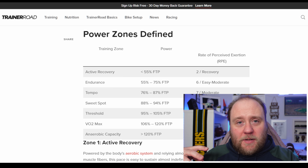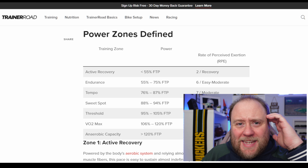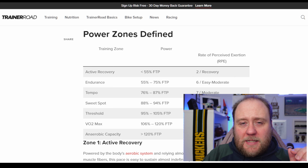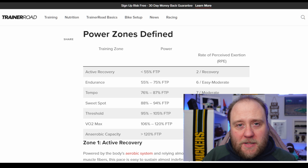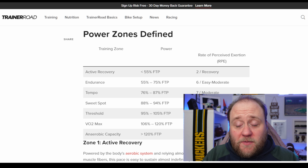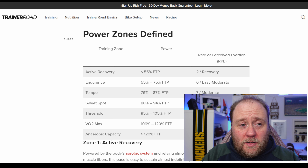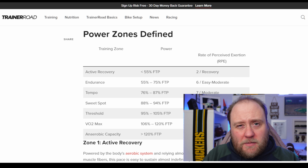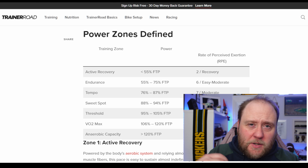That is well above what I'm capable of. So I started looking into where that should be based on my historical FTP rates. I found this on the TrainerRoad website: a tempo effort should be somewhere between 76 and 87% of FTP. Working backwards, if it's telling me to do 245 watts, it thinks my FTP is somewhere in the region of 280 to 320 watts, which is not right. I've told the Garmin ecosystem that isn't my FTP, but it seems to just ignore whatever number you put in.